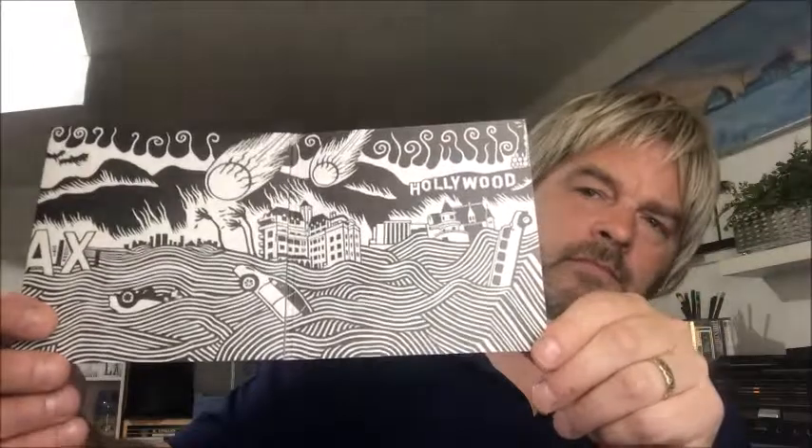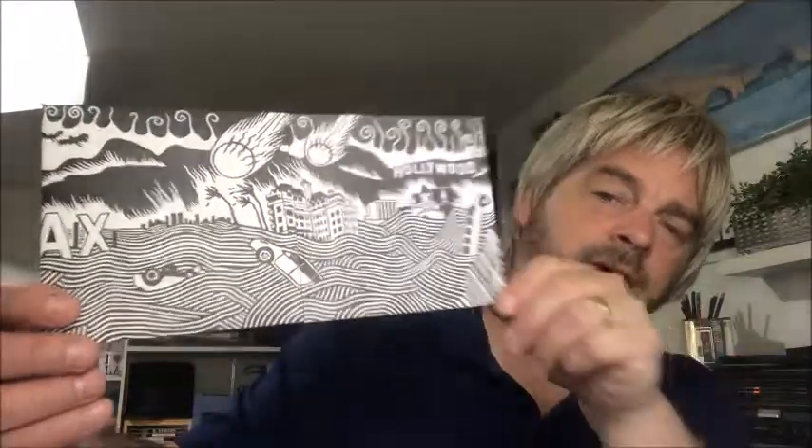I did find a couple of CDs at that same place for a dollar a piece, and they were almost worth showing, so I am going to show them. The first one is Amok by Atoms for Peace. Of course this is Thom Yorke on vocals, guitar and stuff, and Flea from Red Hot Chili Peppers is on here. It's quite interesting. I love the gatefold on this one — it appears to be Hollywood underwater and being attacked by comets.